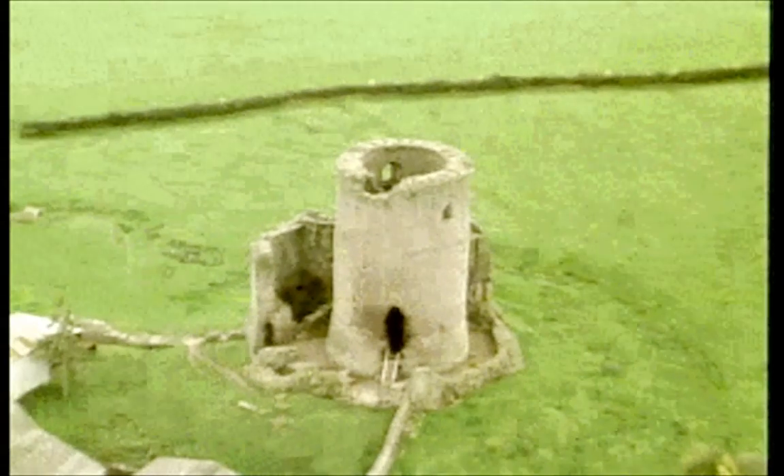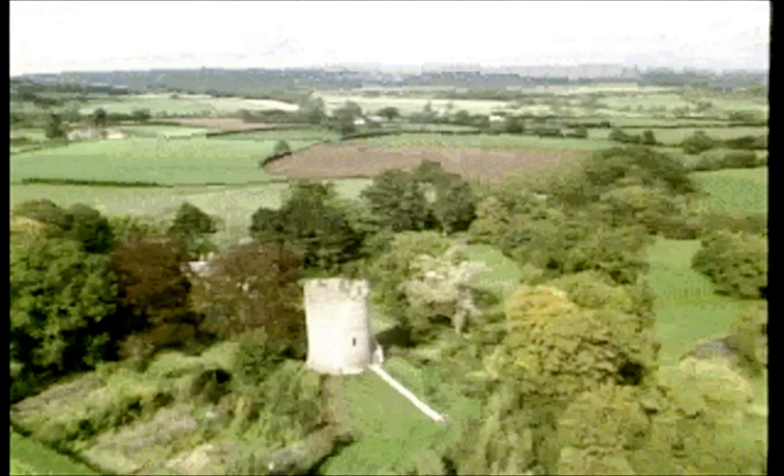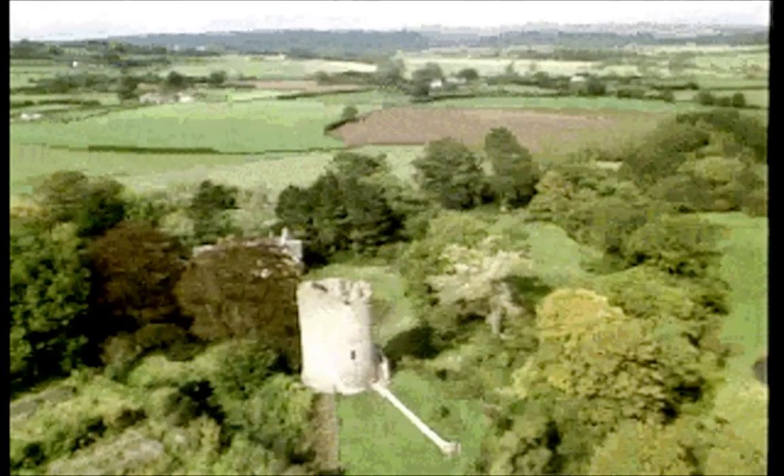And all of them, right up to the greatest — Pembroke — retain the first floor entrance, which is such an absolutely essential element to the final refuge, the keep.